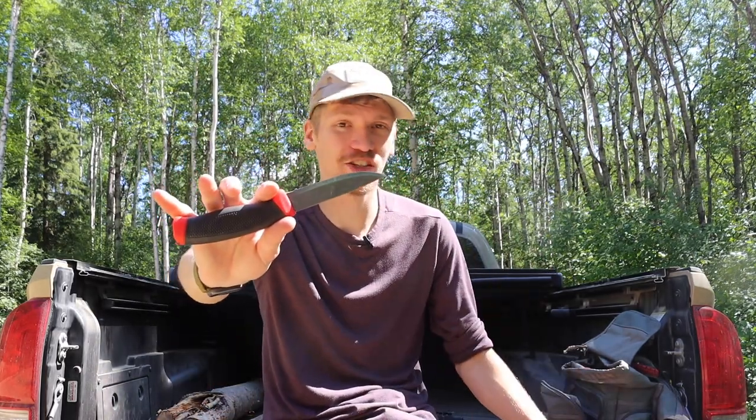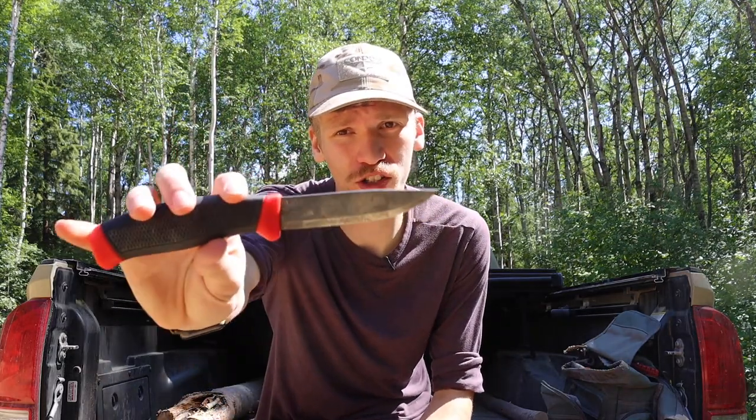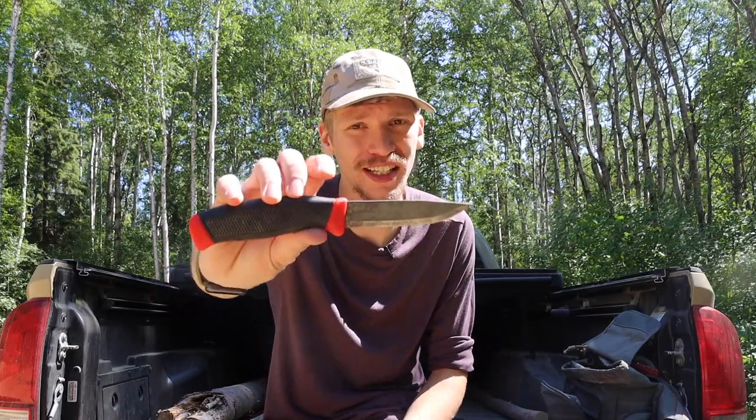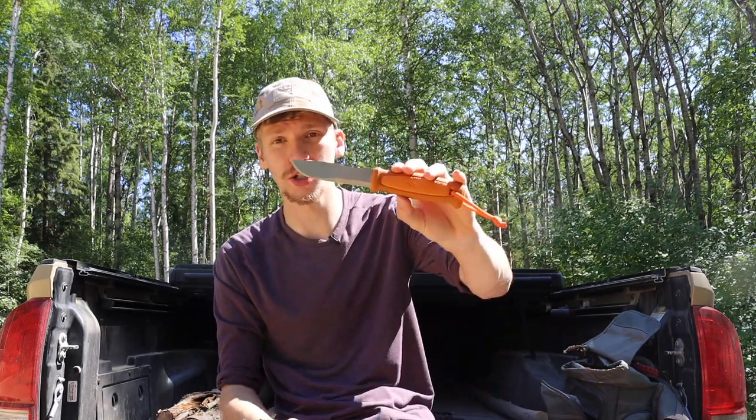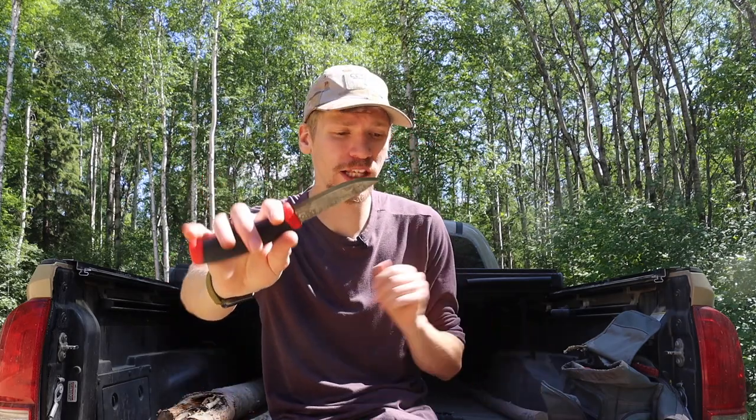Next up, coming in at four ounces, is the Mora Companion — though what I'm pulling out here is actually the Clipper, which is the original version of the Companion and is probably about as lightweight since it has a half tang. This one is in carbon steel, but you can also get stainless options similar to the Kansbol. Either way, this blade is super cheap — the Clipper comes in under $20, and the Kansbol is around $35 to $40. Both are very budget offerings but also pretty lightweight blades that are super easy to carry.